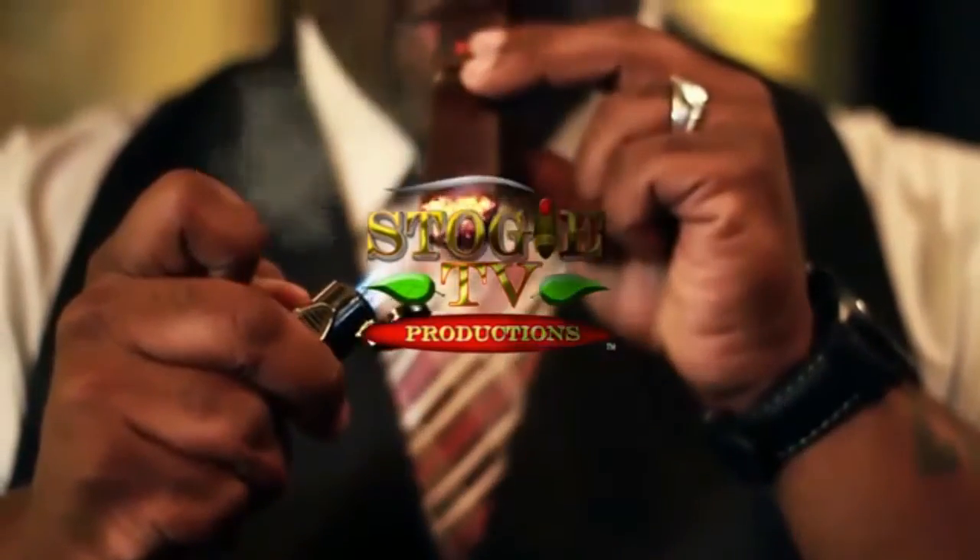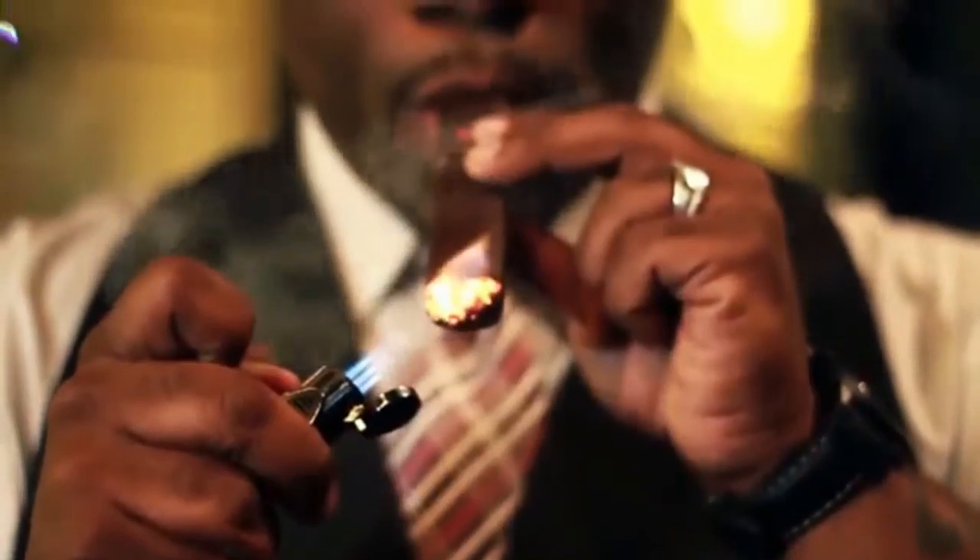I'm your host Kennedy, and we're going to be filming this episode for more of our Potter Cigar Lounge in South Florida.